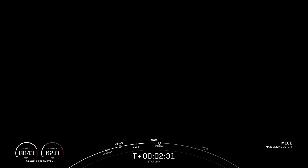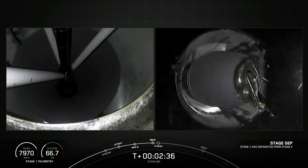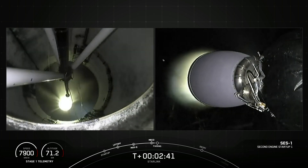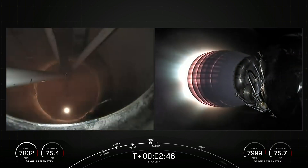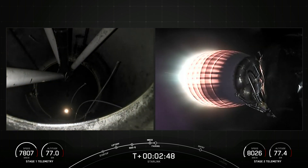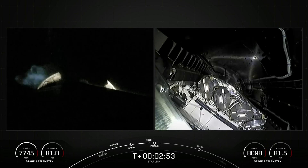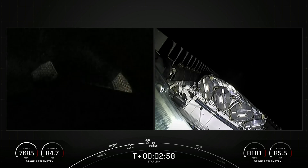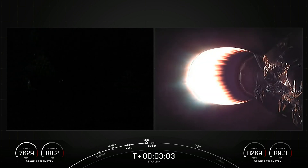Main engine cutoff. Stage separation confirmed. MVAC ignition. There we had MECO followed by stage separation and SES-1. Fairing separation confirmed. Those two fairing halves have separated and fallen away from the second stage. Both fairing halves that flew on tonight's mission are flight proven, with one half flying for the ninth time and the other flying for its tenth.